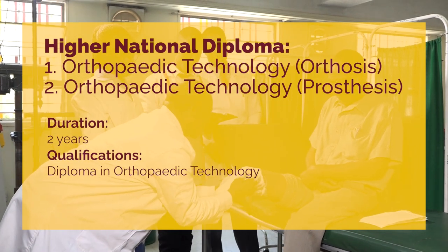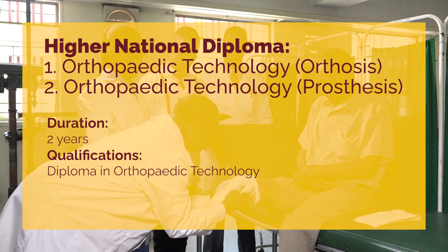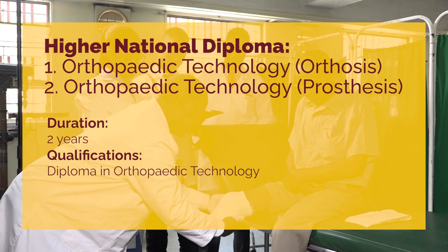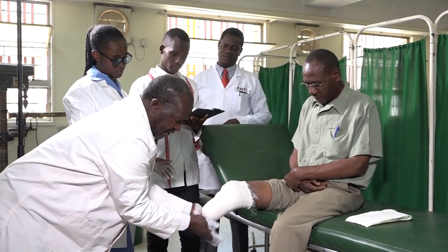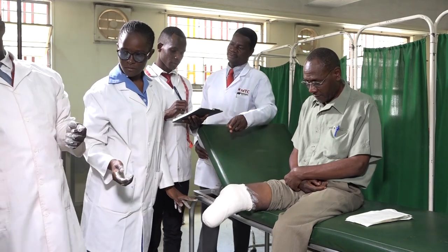The qualification to join the higher diploma programs is a basic diploma in orthopedic technology. The mode of study in these programs is still the blended form, but it is distance learning with sessions of face-to-face learning.